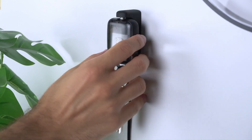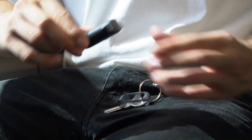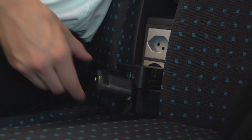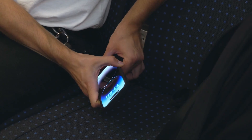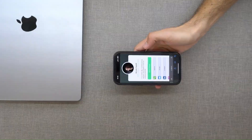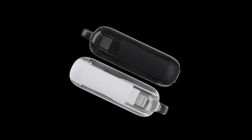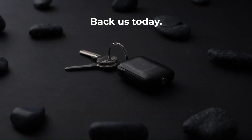Benefits — Convenience: The TU-2 Power Bank is a convenient way to keep your devices charged, especially when you are on the go. Versatility: It can be used to charge a variety of devices, including smartphones, tablets, and laptops. Efficiency: The fast charging technology ensures that you can quickly charge your devices. Portability and Reliability are also key advantages. Overall, the TU-2 Power Bank is a great choice for anyone who needs a portable and reliable power source.